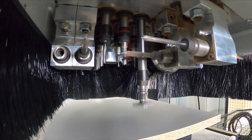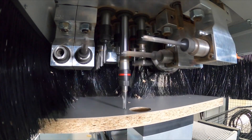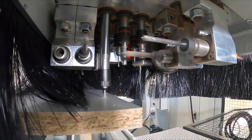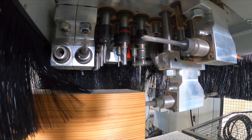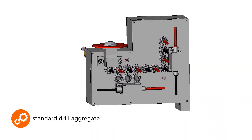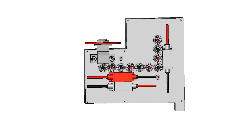Depending on the user profile, you can choose from three practice-oriented drilling units, whereby all variants score with full torque over the complete speed range. The standard drilling head already has ten vertical and four horizontal spindle outputs and a saw for back wall grooves.